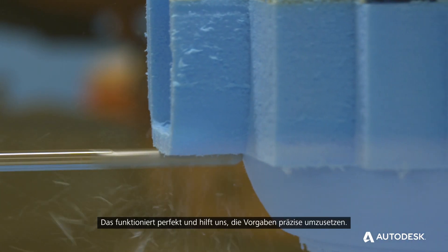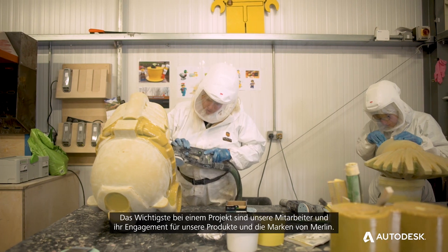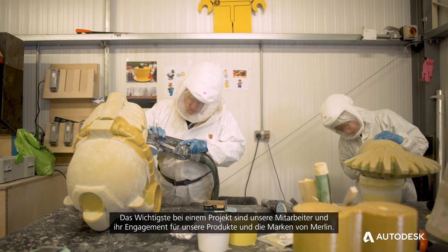When we're using PowerMill it's brilliant — we import our model and that is it, we are cutting that model that they have given us. So it works perfectly; it helps us get everything right and exactly how they want it. I think the key component to delivering projects is down to the staff and their total commitment to the product and the Merlin brands.